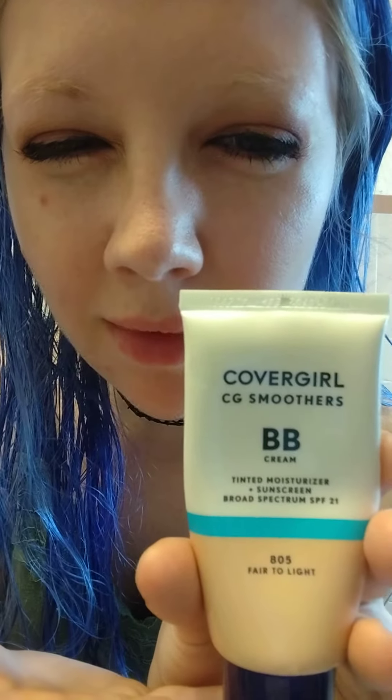I just wanted to make a quick little video. This product right here — CoverGirl CG Smoothers BB Cream — it's got sunscreen in it. When it comes to this product, it will apply a little wet, it's like a little runny, but I love it. It makes my skin glow and I just notice a difference overall wearing it.